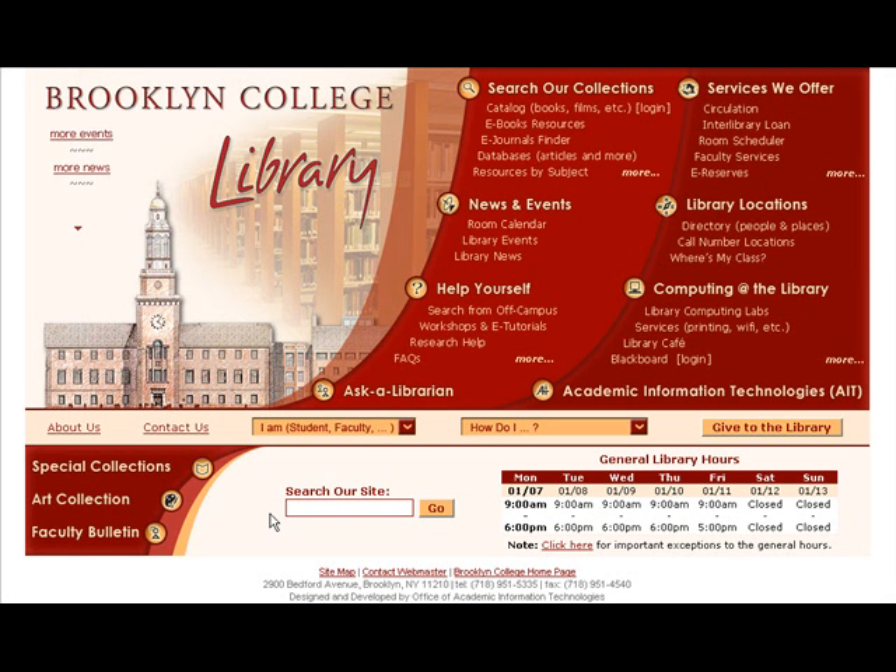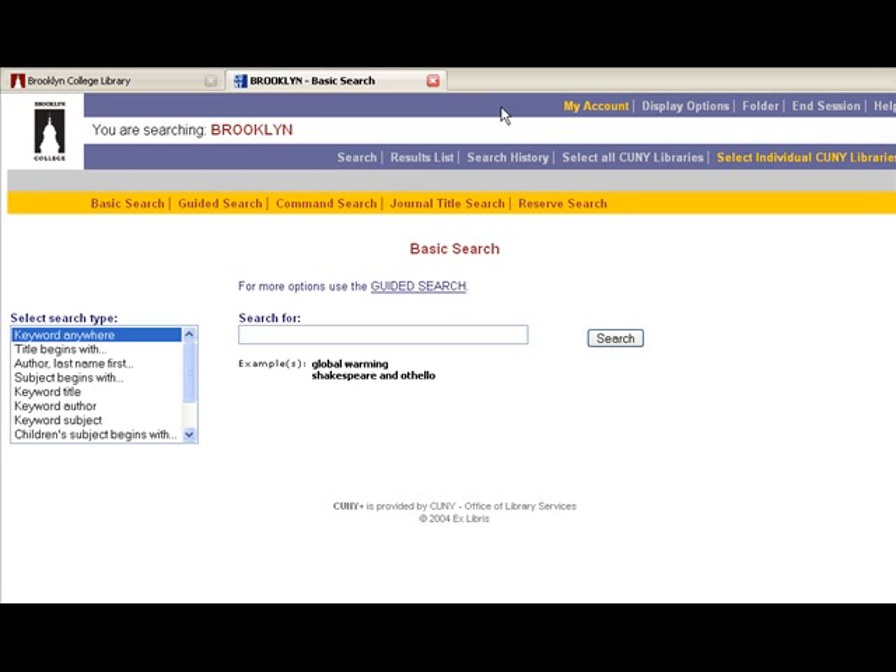Begin your search on the library homepage at http://library.brooklyn.cuny.edu. Click the online catalog link on the upper right side of the page to access CUNY Plus. Click the Select All CUNY Libraries link from the top navigation bar. The text in the upper left corner of the page should now read, You are searching CUNY Union Catalog.